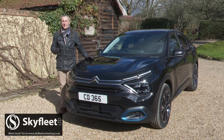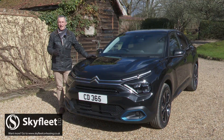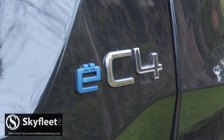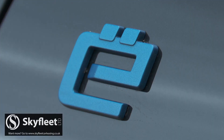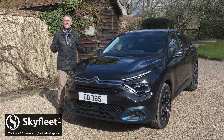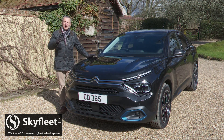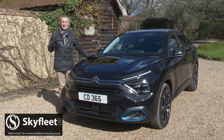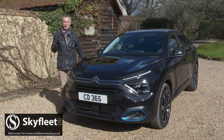Citroen isn't one of those brands who think a full EV needs to look radically different from a combustion hatch, so you'll struggle to tell this EC4 apart from its combustion engine C4 showroom counterparts unless you notice the badging or the charging flap. Like other C4 variants, this one confirms that the delineating line between family hatch and compact SUV design is being even more blurred — which many folk in search of a compact hatch will think to be no bad thing.